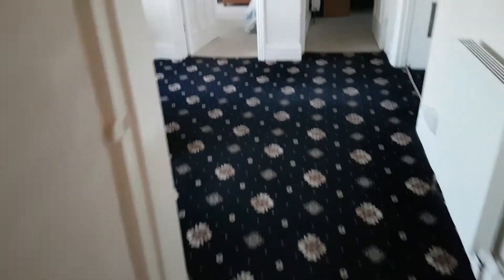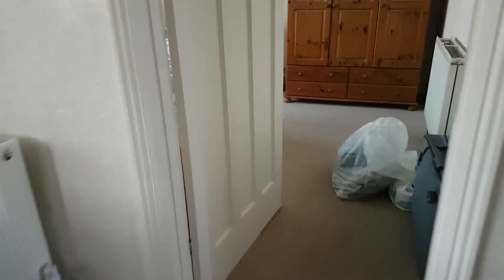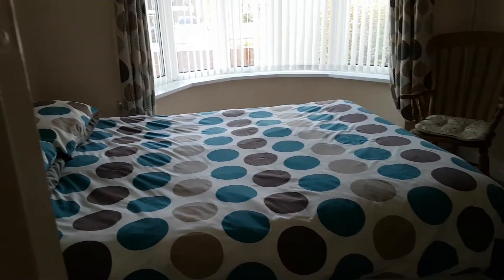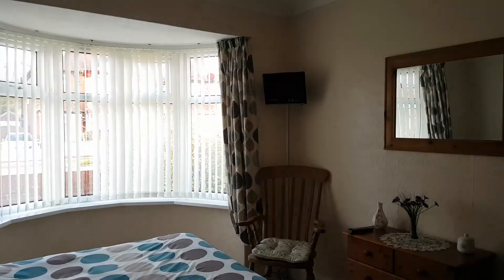Come back out, come across the living room into the master bedroom. You can see we've got the wardrobe there, the chest of drawers, the bed, bay window, and a TV up there.